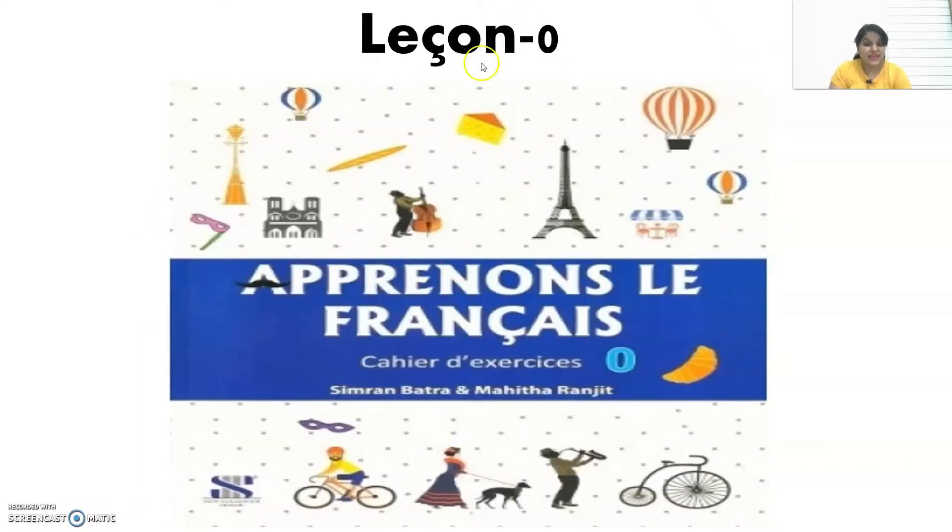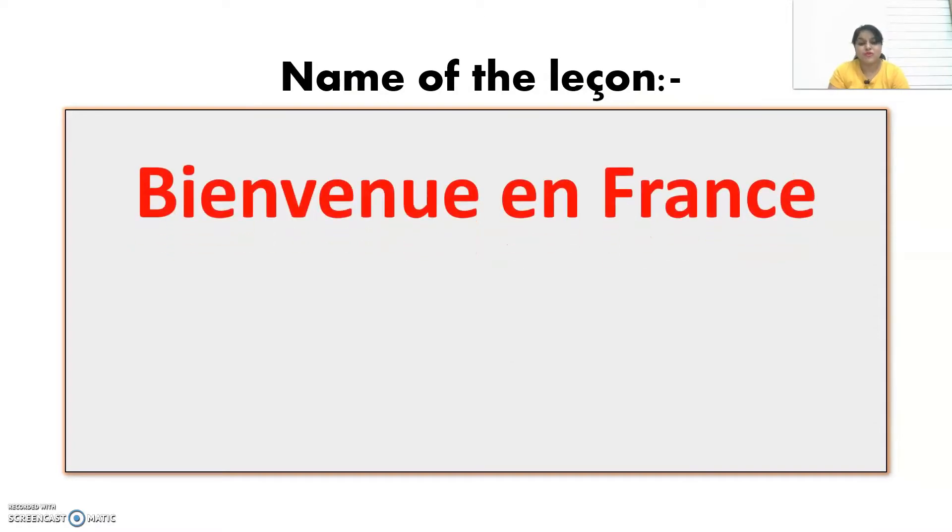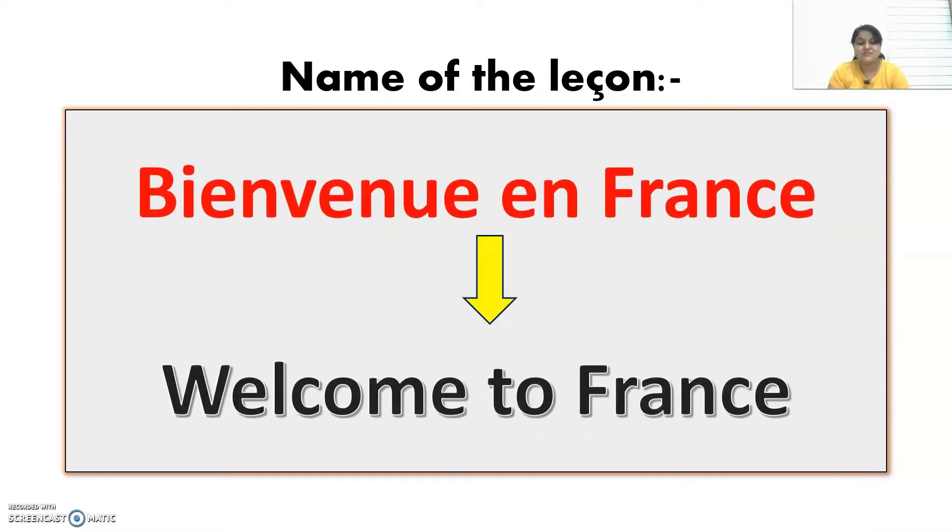We are going to solve today the exercises of the workbook of Apprenons le Français Method Zero book — the exercises of Cahier d'exercices level zero. So what's the name of the lesson? The name of the lesson is Bienvenue en France, which means welcome to France.